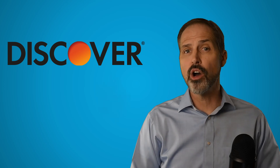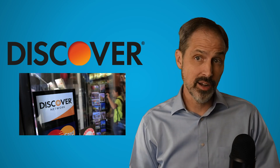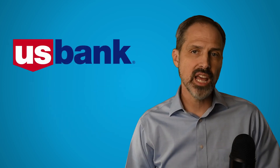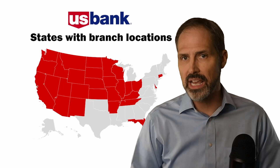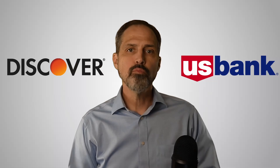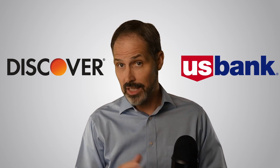Discover is primarily known as a credit card company. Its cards run on its own network and not on either that of Visa or Mastercard. U.S. Bank is a retail bank that has locations in 28 states, primarily in the Midwest and the West. Both of these companies offer personal loans to borrowers. Let's see how they compare.